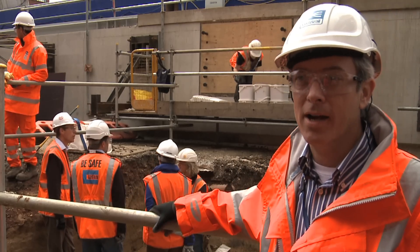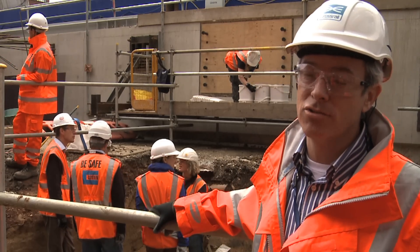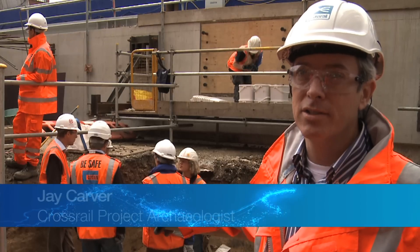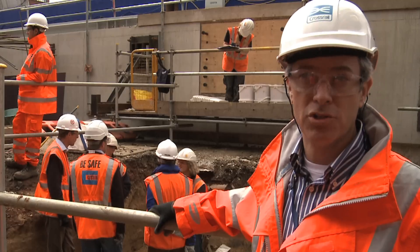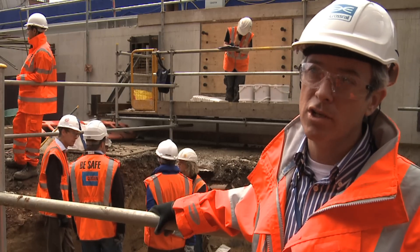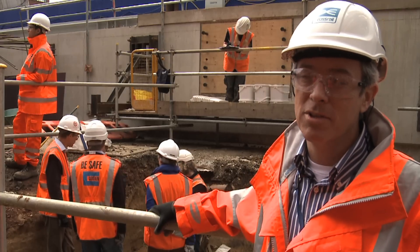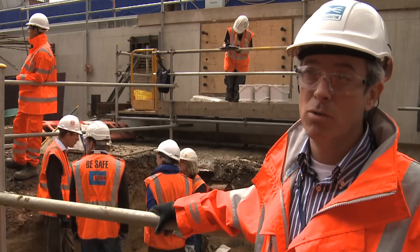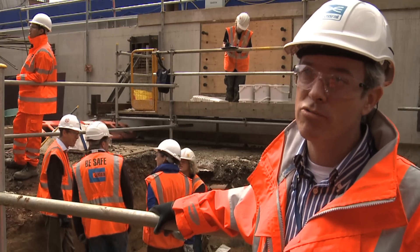We're here at Royal Oak Portal at the west end of the Cross Rail Route where the tunnel enters central London. We're here today because we've got a meeting with the Natural History Museum to look at some of the finds that have come up during Oxford Archaeology's watching brief on the excavation works here. Some of these finds are exceptionally well preserved animal remains, clearly preserved in an old riverbed.